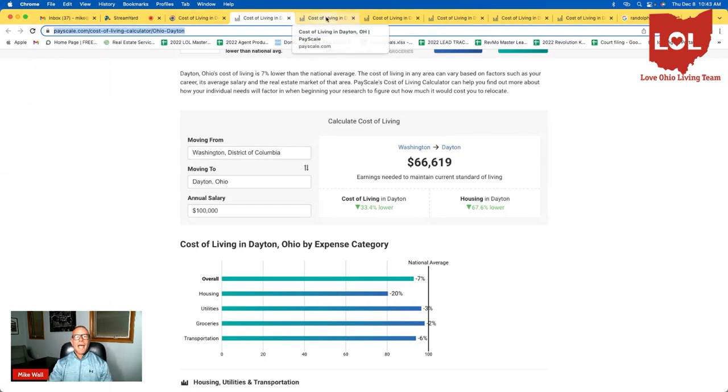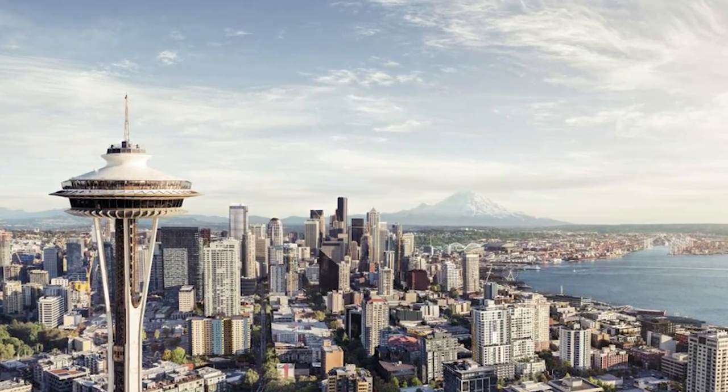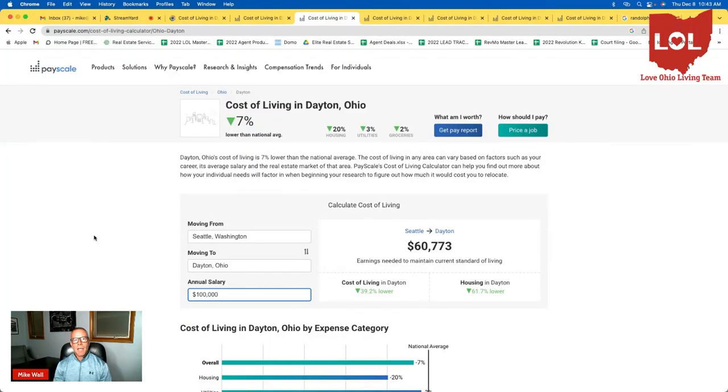The next city I want to look at is Seattle, Washington. We get a lot of people coming in from Seattle because they are out at McCord Air Force Base. There's not much difference between Washington D.C. and Seattle in terms of cost of living. If you make $100,000, you will only need $60,773 to obtain the same lifestyle in Dayton as you would in Seattle. Comparatively speaking, you'll have a lot more bang for your buck moving from Seattle to Dayton, Ohio.